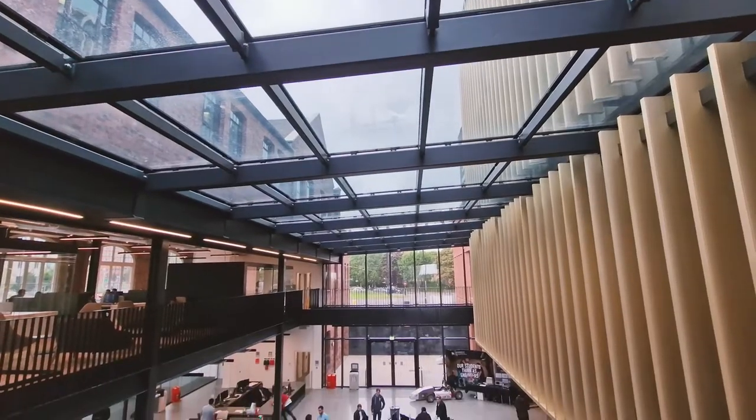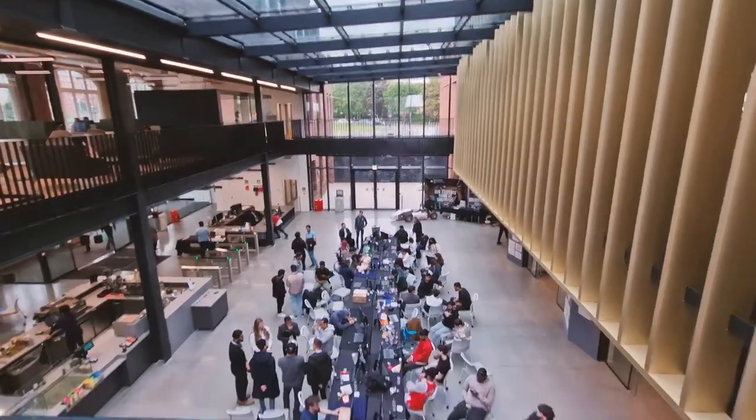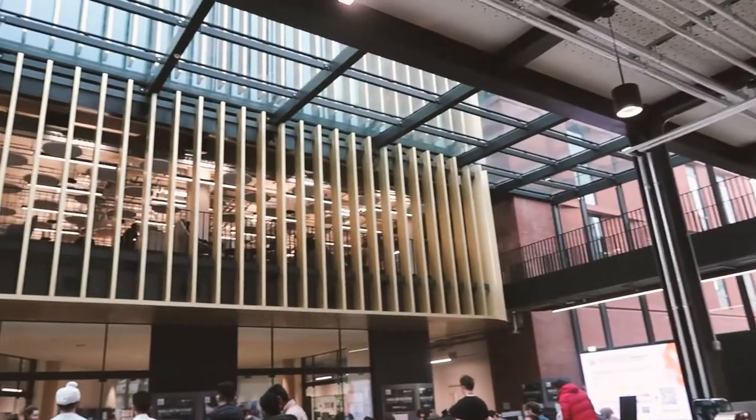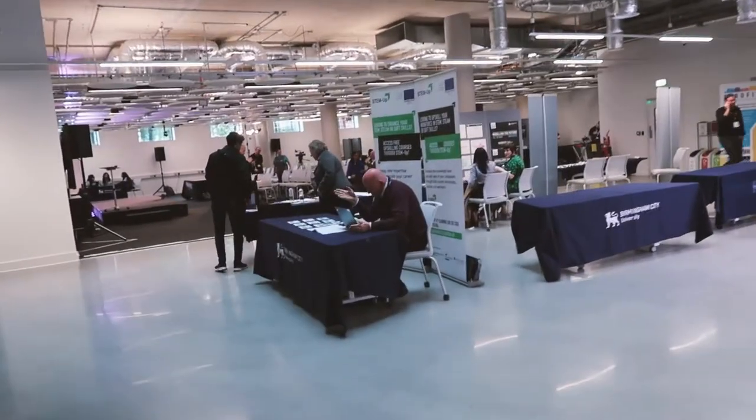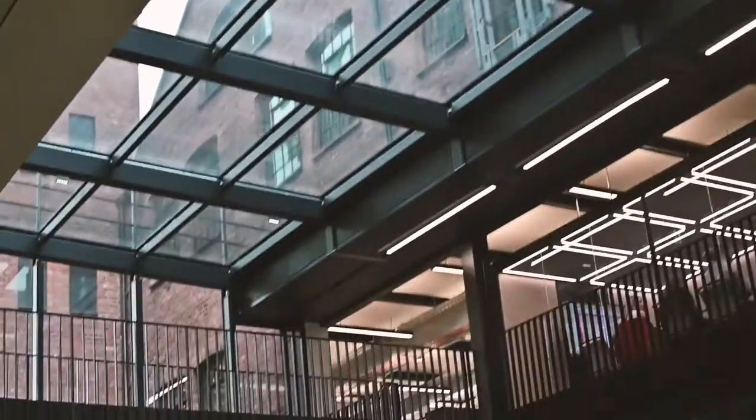I like how modern it is and it's very minimal. Wow, really clean — I just love the interior. Okay, let's check what it's all about.